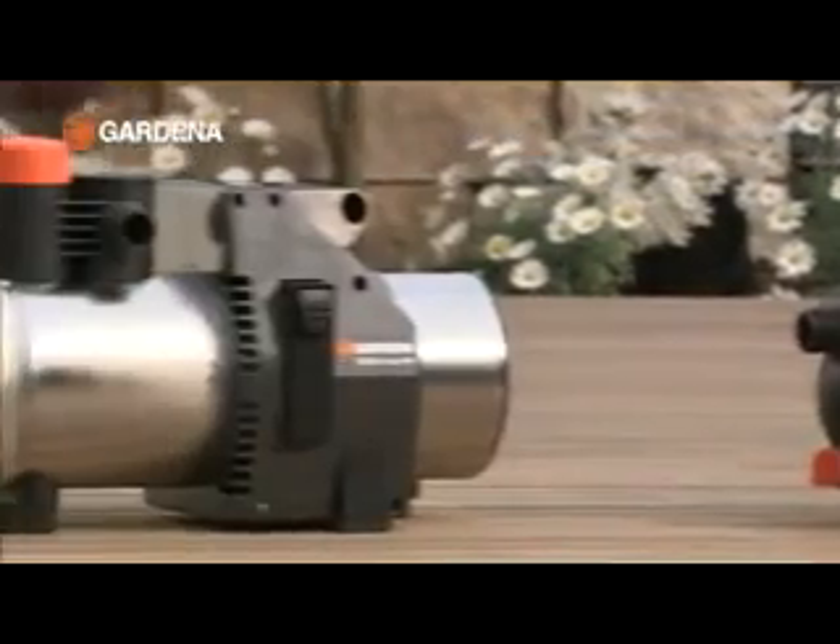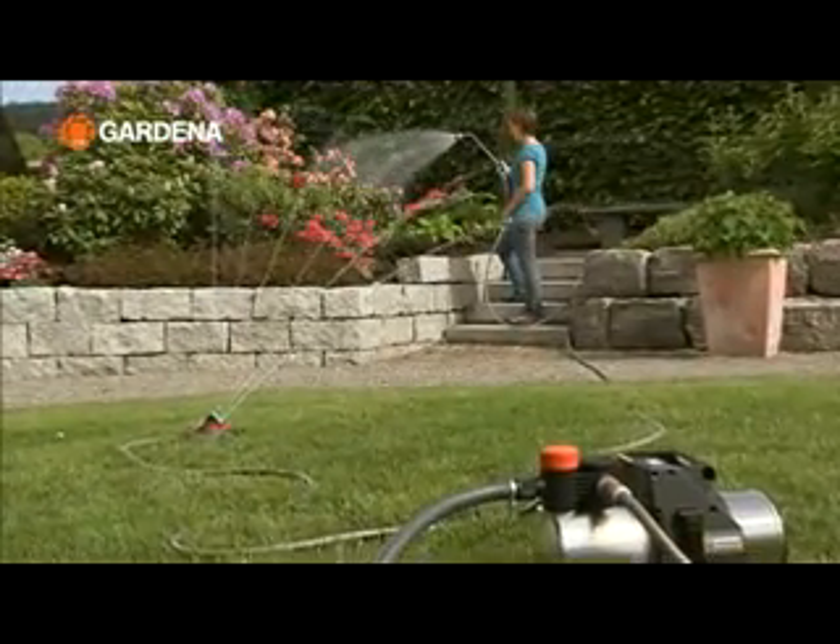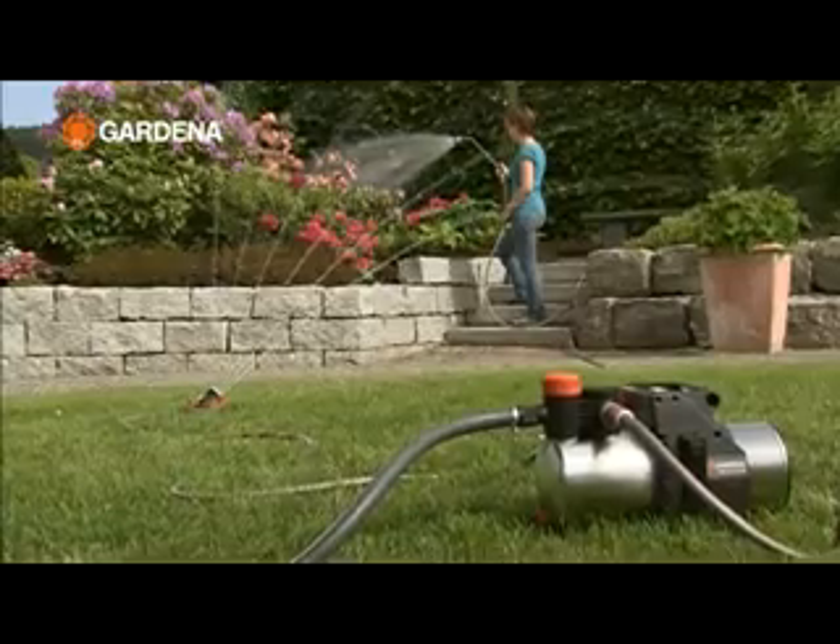Gardena garden pumps are your personal water power stations. They have two outputs for connecting a sprinkler and a sprayer at the same time, for example.